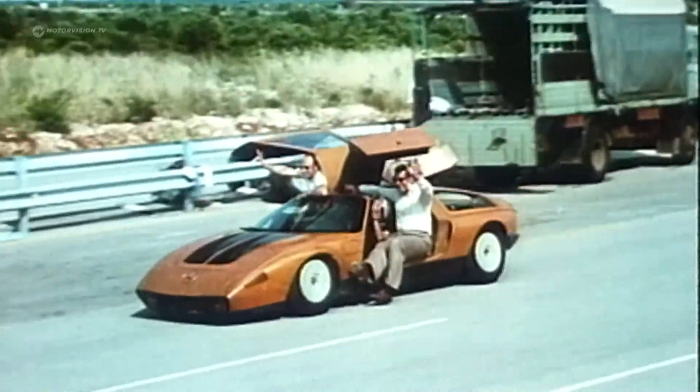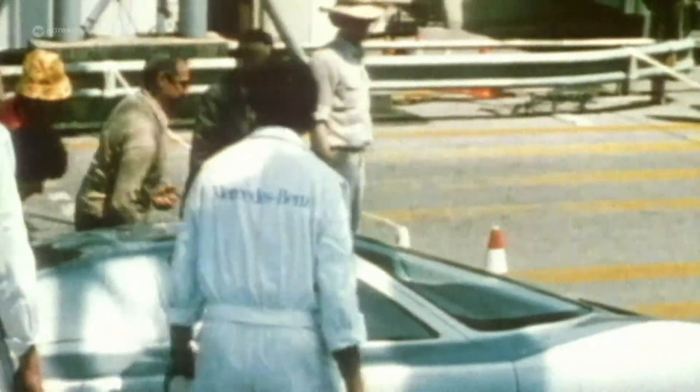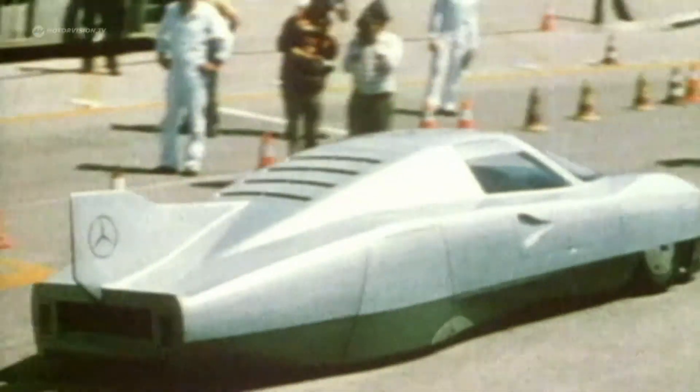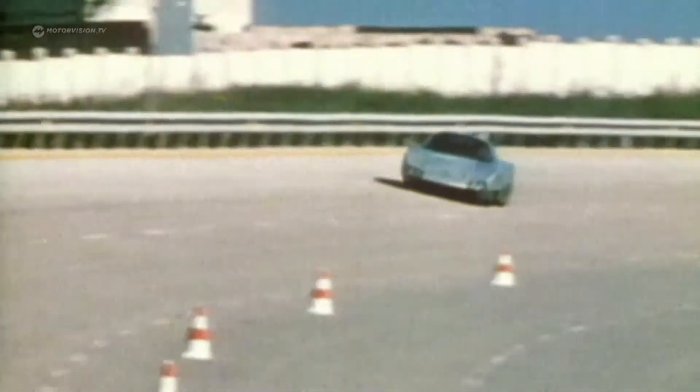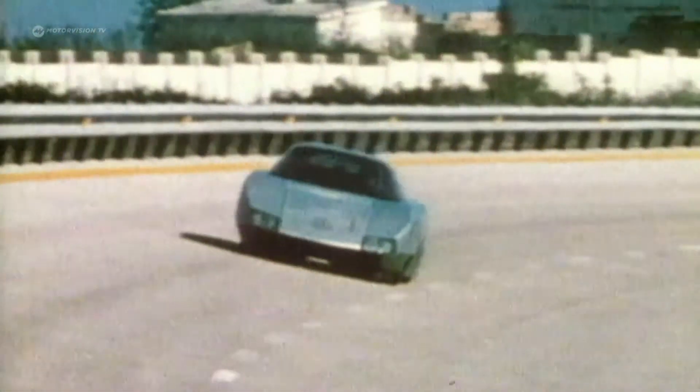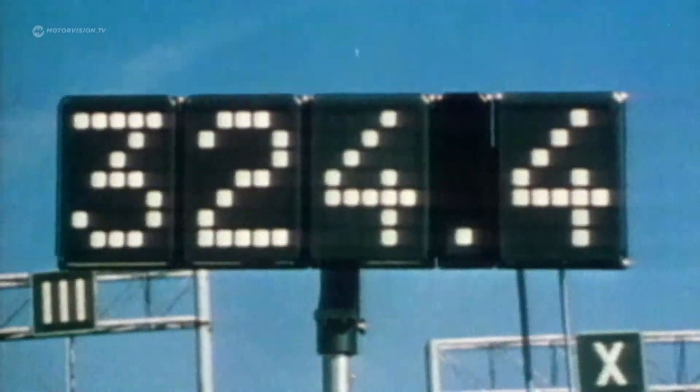The version C111-4 doesn't have anything in common with the original C111 — it should only bring top performance. It's powered by a 4.8-liter V8 petrol engine with 500 horsepower. In May 1979, the model achieves a circuit distance record speed of almost 404 kilometers an hour.